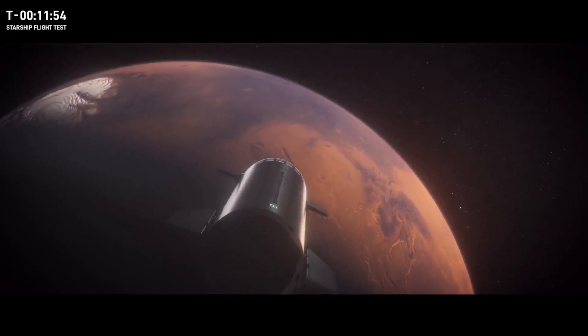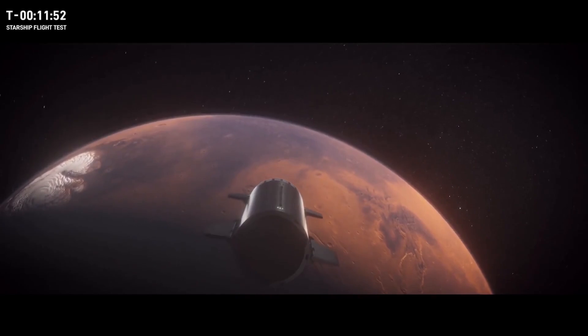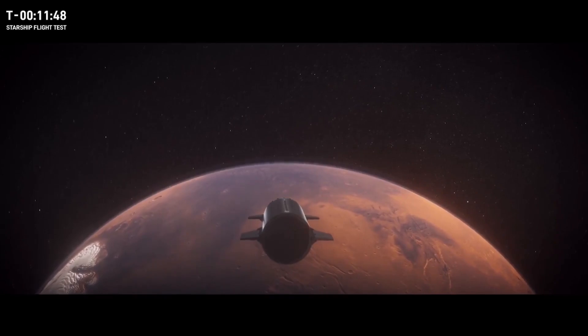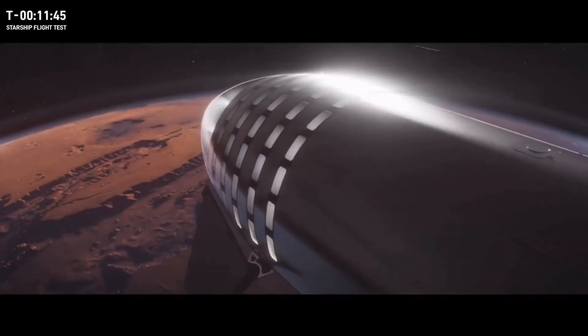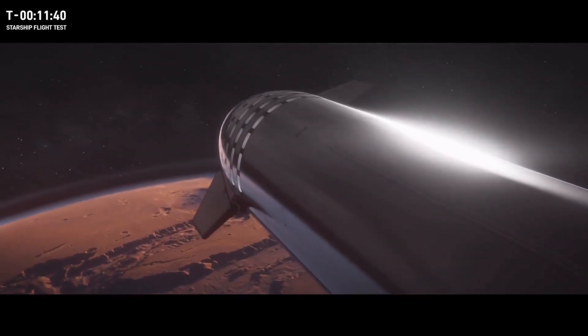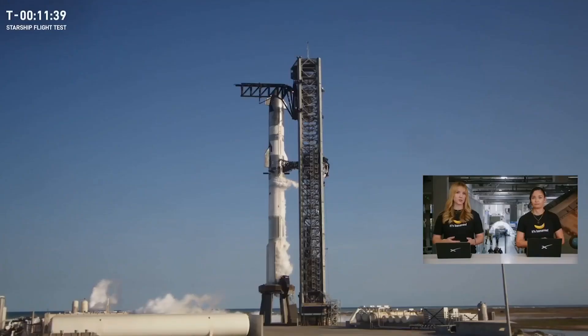These first flight tests to Mars will be uncrewed and will test the reliability of landing technology. If those landings go well, the first crewed flights will soon follow. Right now, our flight tests are focused on proving out reusability of both Super Heavy and Starship. In 2025, we'll continue that focus while also potentially flying our first Starlink missions and demonstrating capabilities central to our role in taking astronauts to the Moon as part of NASA's Artemis program.